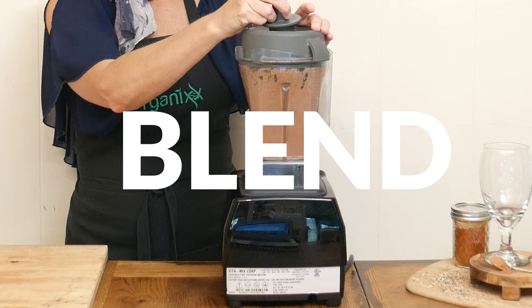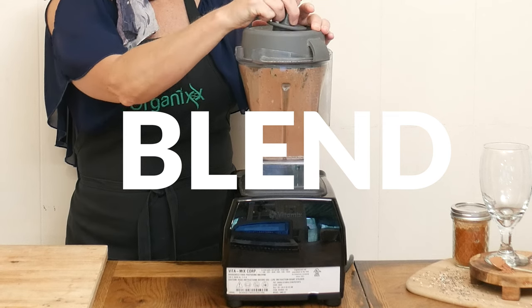Blend up all of your ingredients until smooth. Add in more ice for a thicker consistency and more milk for a thinner shake.